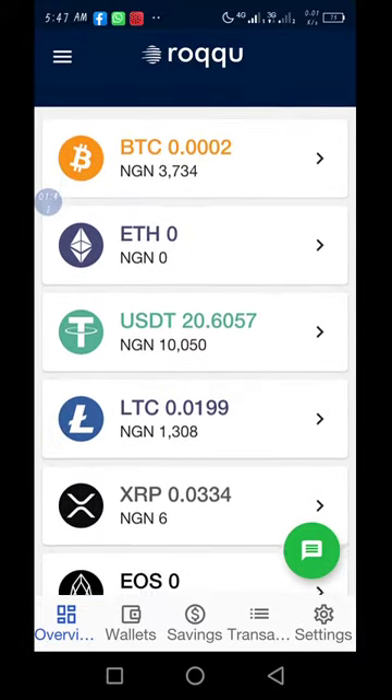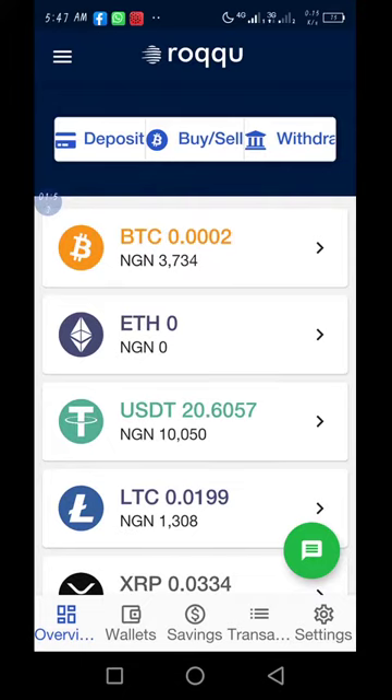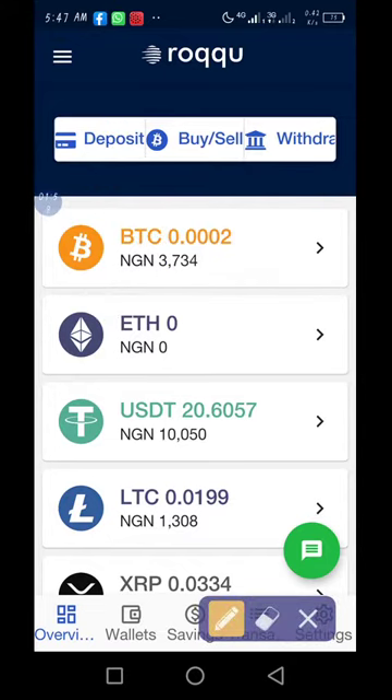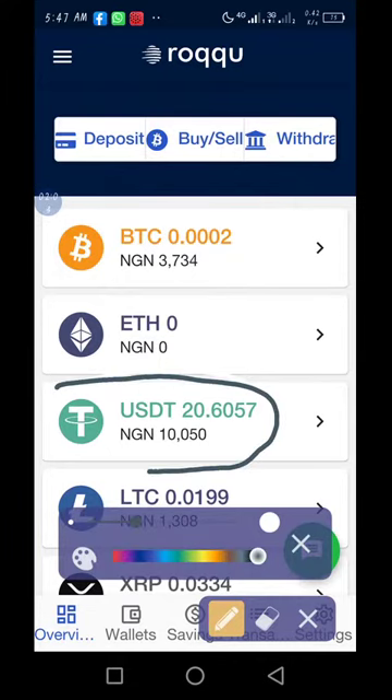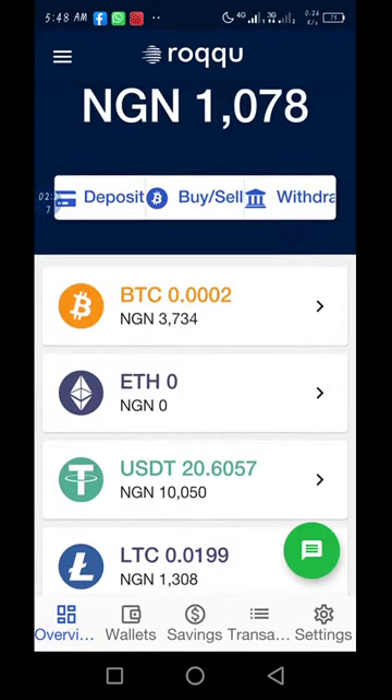There are a lot of benefits outside buying cryptocurrency at a cheap price and selling. You can also do what is called staking — you can stake USDT. There is an opportunity to stake USDT for one month, three months, six months, or one year, and depending on the length, that determines the percentage at which you will stake.